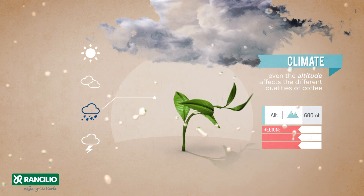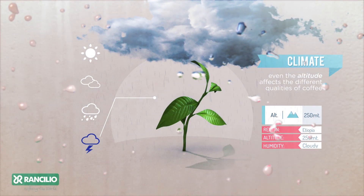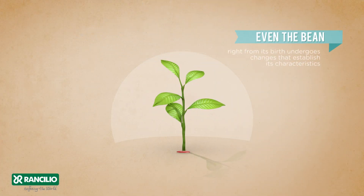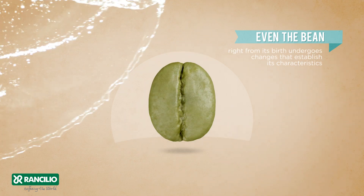Even the altitude affects the different qualities of coffee. Even the bean, right from its birth, undergoes changes that establish its characteristics.